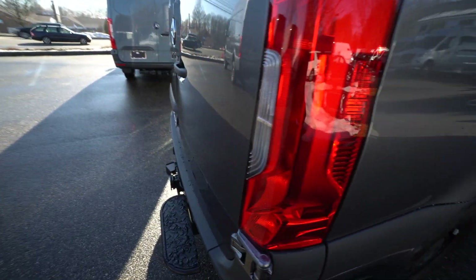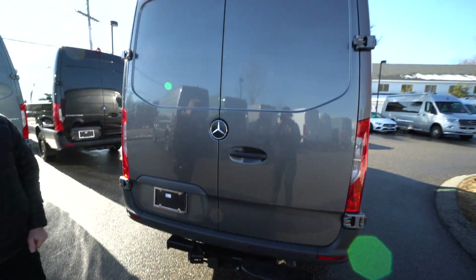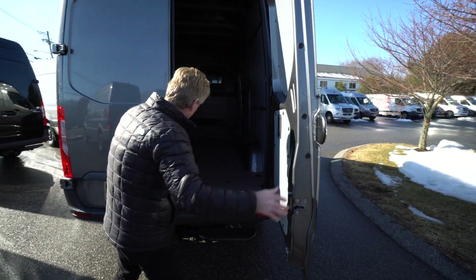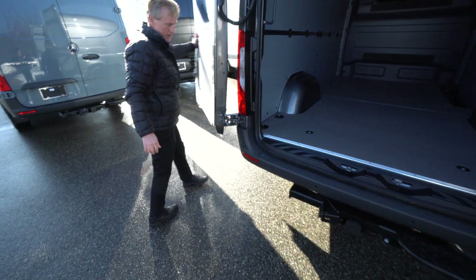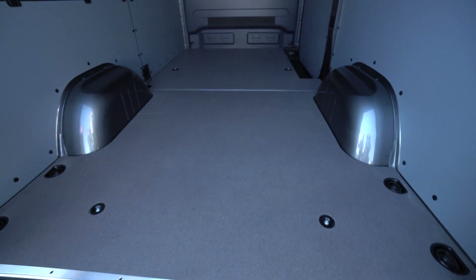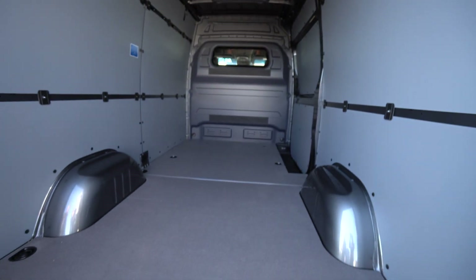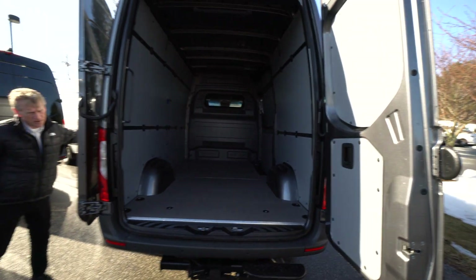This Sprinter comes with the Mercedes-Benz trailer hitch — you can tow a 5,000-pound trailer behind our 2500 series cargo vans. This one has the 270-degree doors as well. We've got 358 cubic square feet of storage, and the ceiling is 76 inches high. This one also comes with the LED lighting package inside the back of the van for extra light.